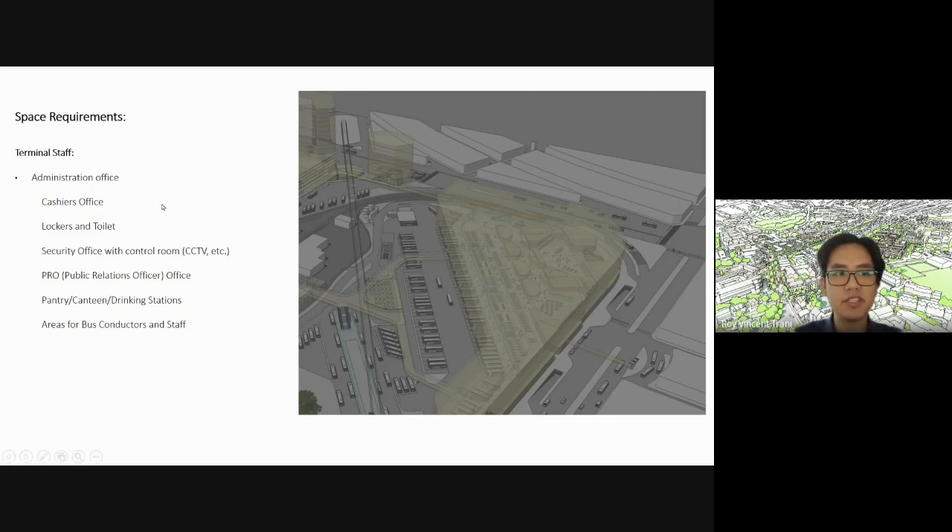For admin offices, you need a cashier, lockers, and toilets for staff. A security office with control rooms — mostly for CCTV and other admin services. A public relations officer (PRO) office — these people handle complaints and assist travelers. Also include a pantry, canteen, and drinking stations for the staff.